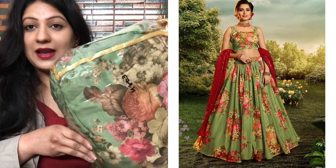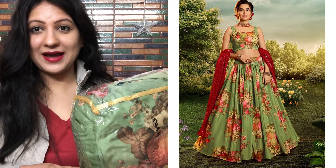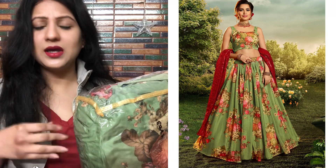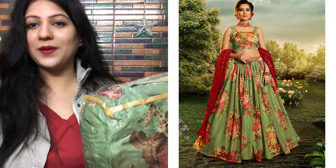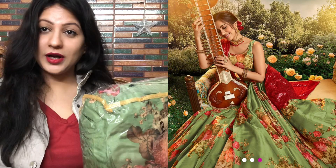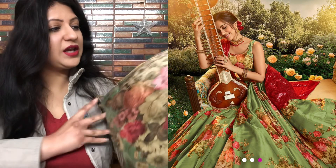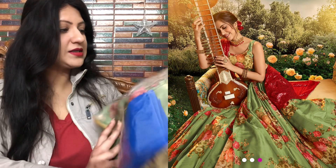The next product is an enchanting green flared organza lehenga choli set. On the website it looks very beautiful — simple, attractive, like flowers blooming in the garden. It's very much in trend right now. The price of this product is ₹2850.